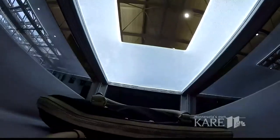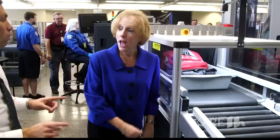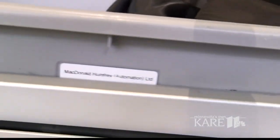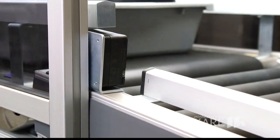Once your bin hits the conveyor belt, a special chip and chip reader also helps speed things up. It's simultaneously taking a picture of the bag, which is paired with the x-ray image of the bag and the unique identifier of the chip itself. That takes away the human error factor.